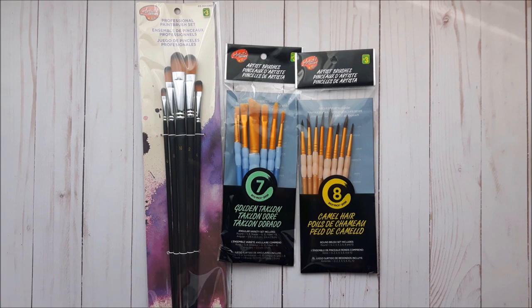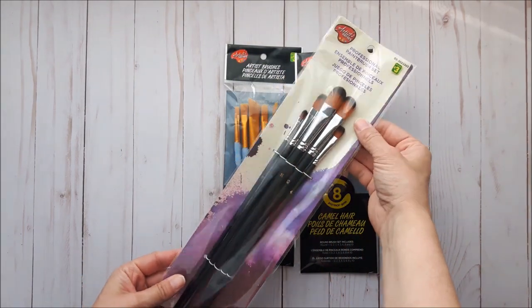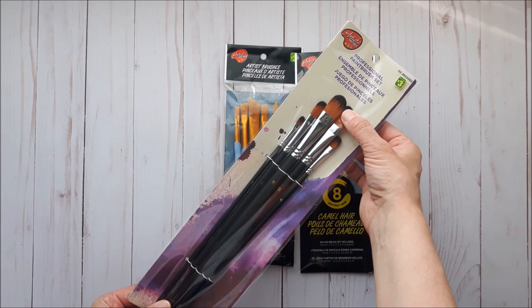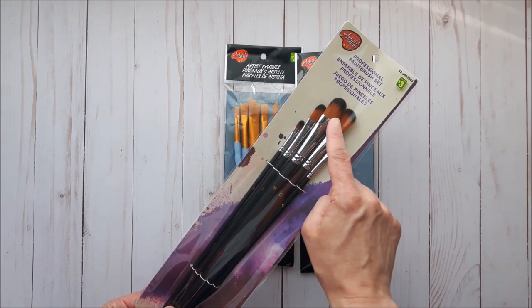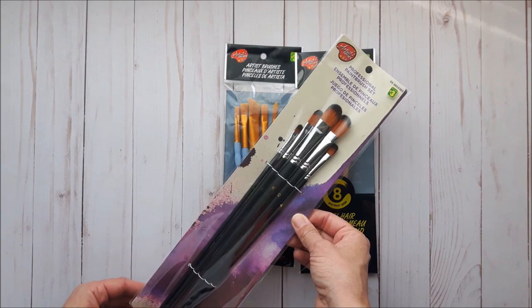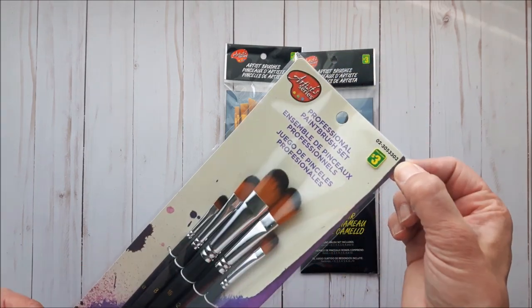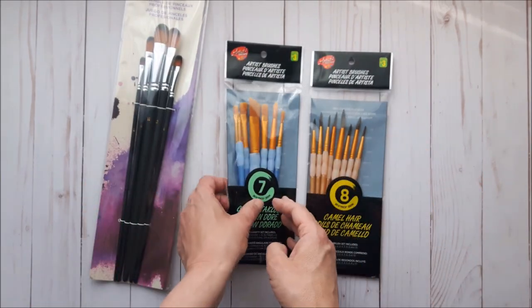Since I've been getting more into painting, I wanted to stock up on paint brushes because I had to throw some out. I got a package called professional paint brushes — they're actually pretty good. I've had the round ones before and really liked them, but they didn't have any round left. Three dollars for the package.